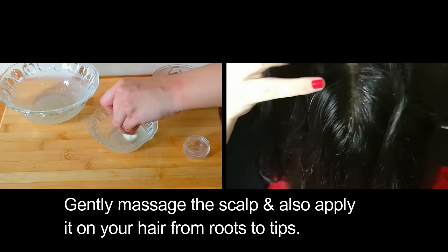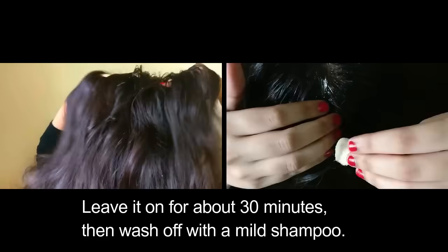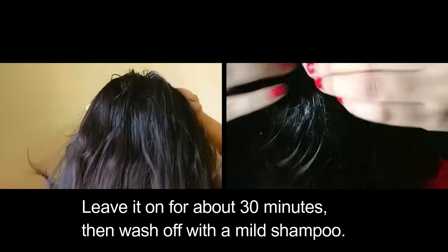Gently massage the scalp, and also apply it on your hair from roots to tips. Leave it on for about 30 minutes, then wash off with a mild shampoo.